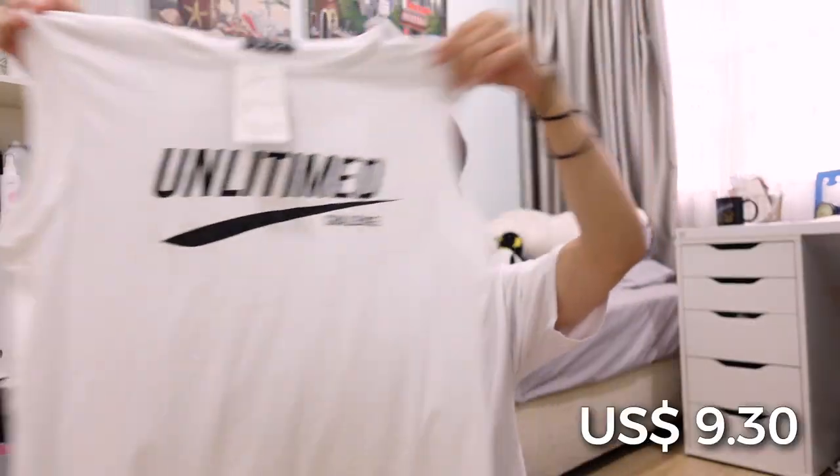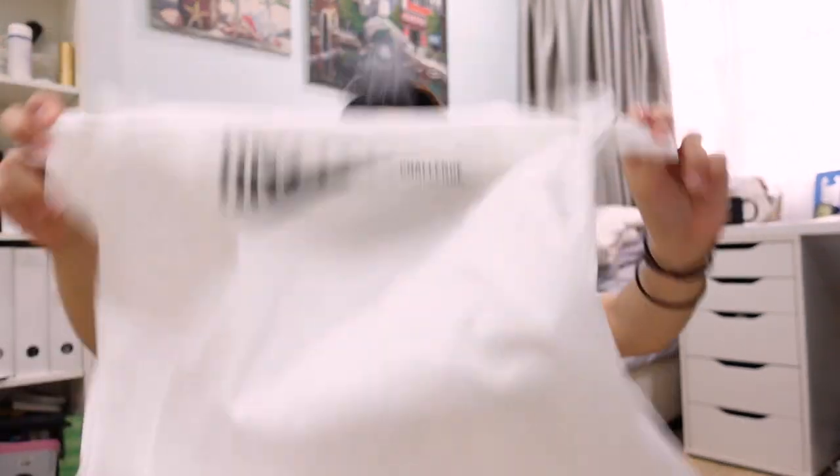First thing first, when I think of summer clothing, I think tank tops. So this is the first item I've got — a white tank top, which is really stretchy apparently. It has the word 'Unlimited' on it. I think it's a pretty cool tagline and really suitable for a sporty vibe.